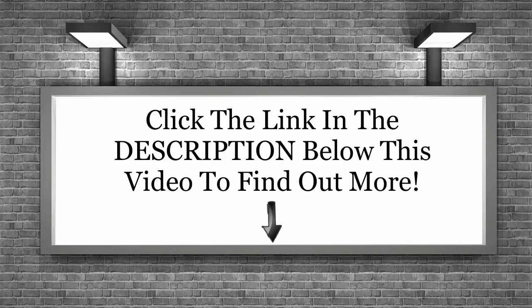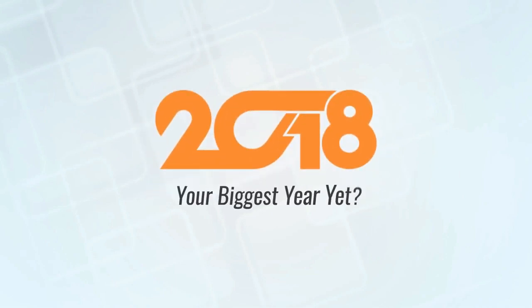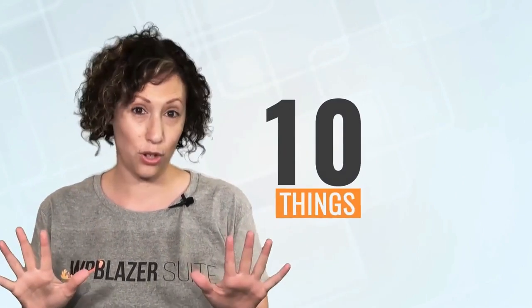Are you ready to make 2018 your biggest year yet? Today you'll be able to check off at least 10 things you know you should be doing with your blogs but never get around to doing.